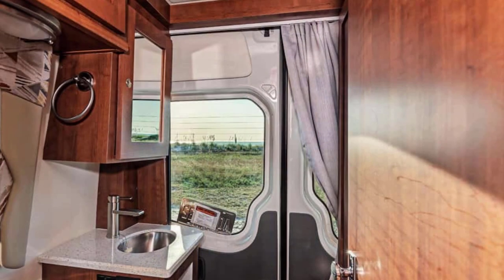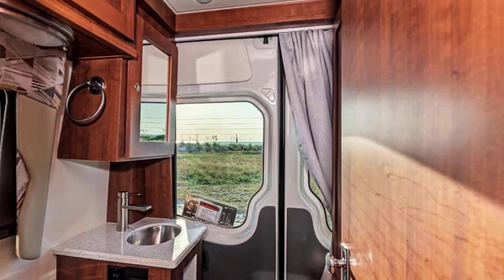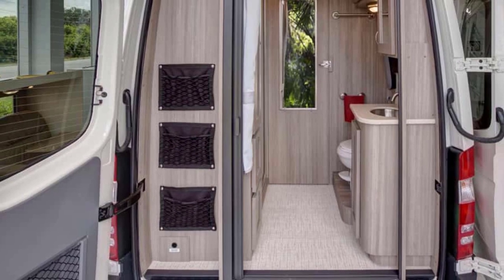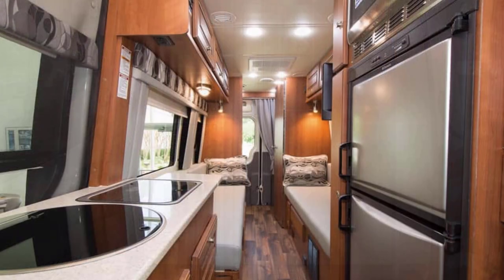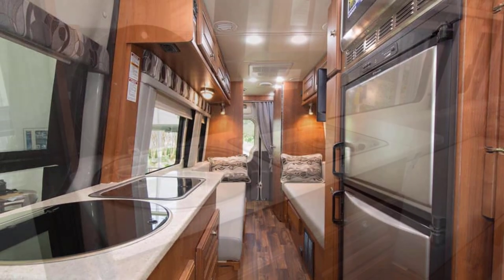One of the nicest features of the Arriva is the larger window in the dry bath, which is in the exterior back door. It's tinted to allow for privacy while also allowing natural light in and helps create a more spacious feel. It also has a 31-gallon freshwater tank, which is a decent size for two people.